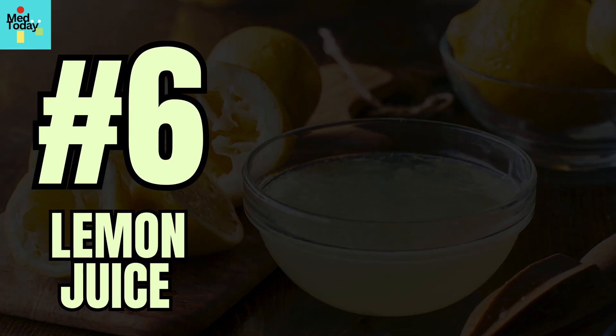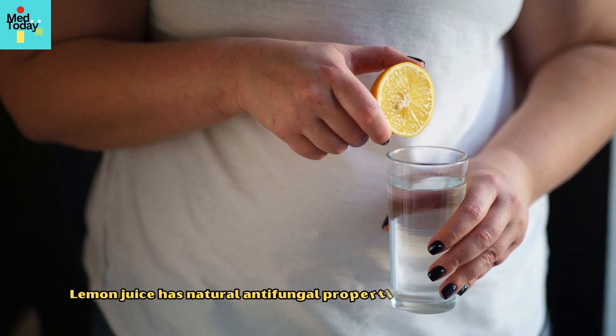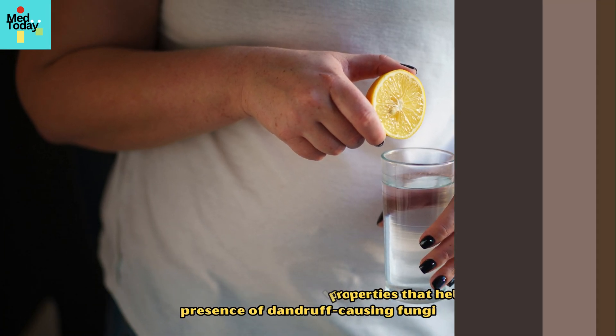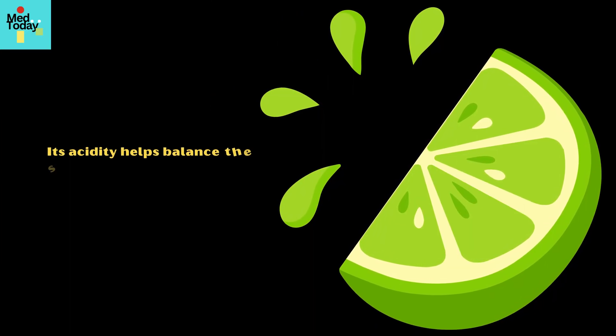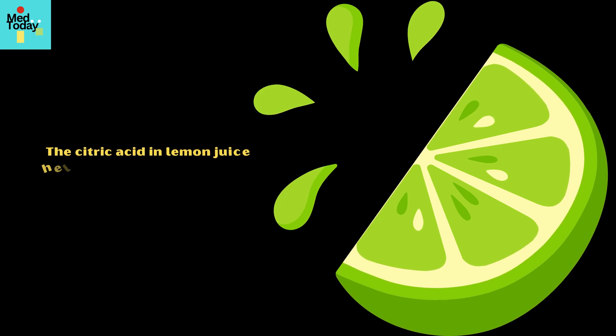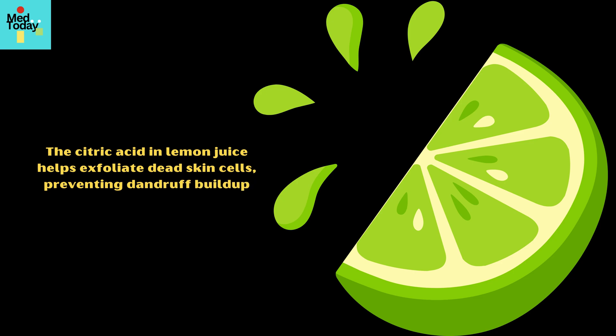6. Lemon Juice. Lemon juice has natural antifungal properties that help reduce the presence of dandruff-causing fungi. Its acidity helps balance the scalp's pH level, making it less hospitable for fungal growth. Additionally, the citric acid in lemon juice helps exfoliate dead skin cells, preventing dandruff buildup.